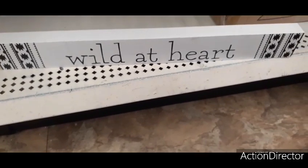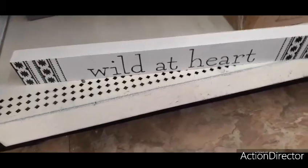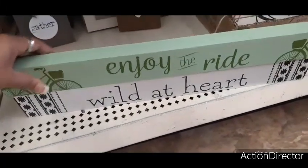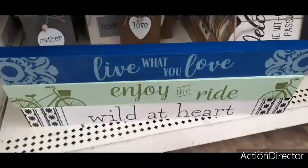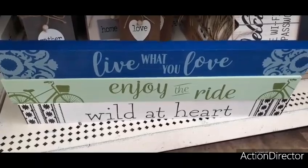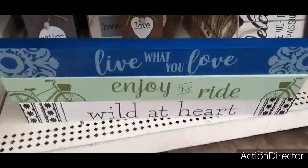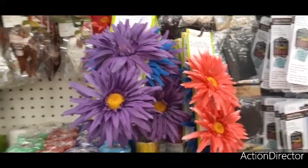We also have 'Wild at Heart' — loving the matte white and matte black — and 'Enjoy the Ride' with those bicycles, and 'Live What You Love.' Again, cute for gifts or for your own home. For a dollar you cannot beat these prices. They also have a lot of really cute sunflowers in different colors.